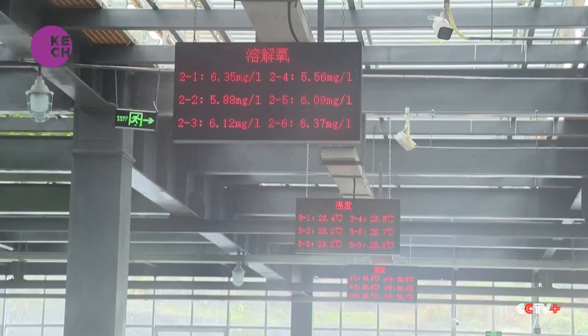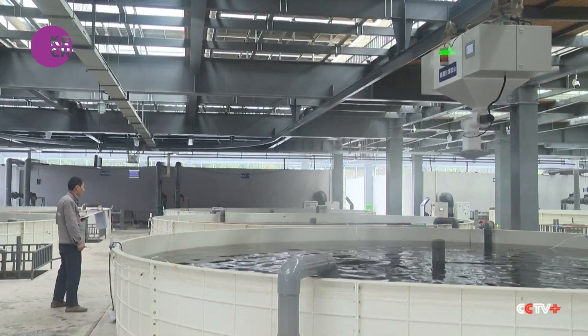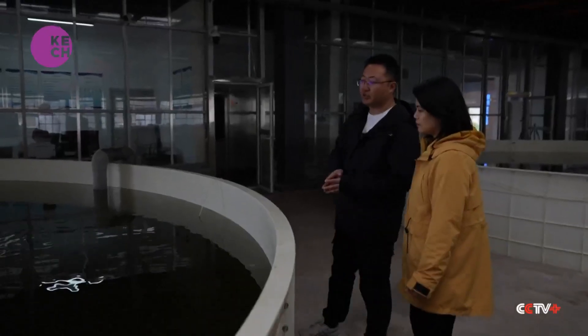Every pond maintains a stocking density of around 60 kilograms per cubic meter, which is relatively high domestically, resulting in yields 10 times higher than traditional farming methods.